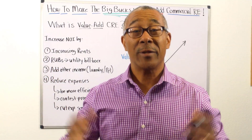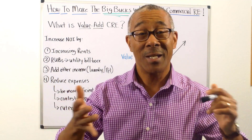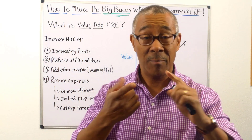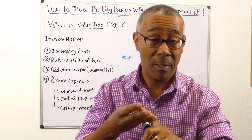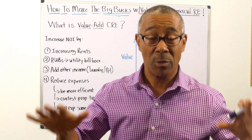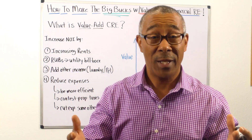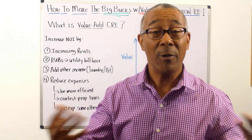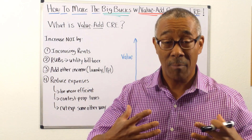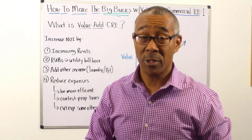Let's start with what is value add commercial real estate. A value add commercial property is when you can add value to your commercial property. It can be an apartment building, a shopping center, a retail center, office building, or industrial warehouse — whatever type of commercial you want. You basically add value to the property by doing certain things. Commercial real estate 101: as you increase the NOI, the property value goes up as well.